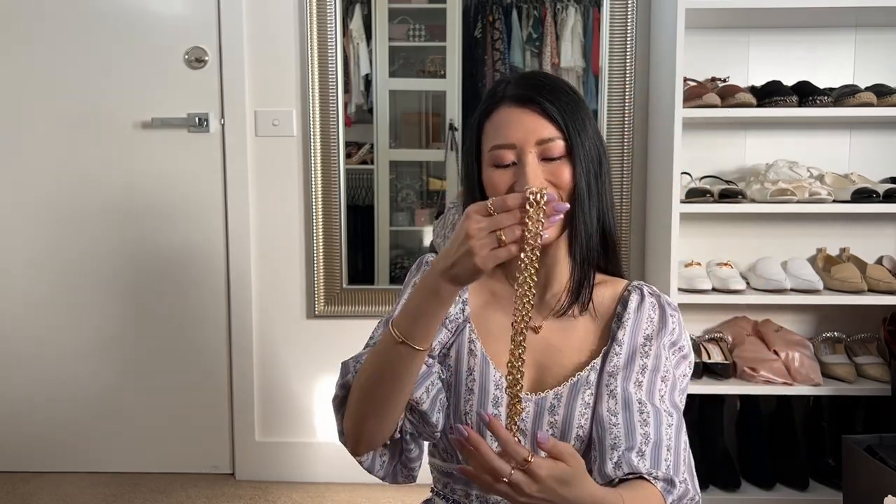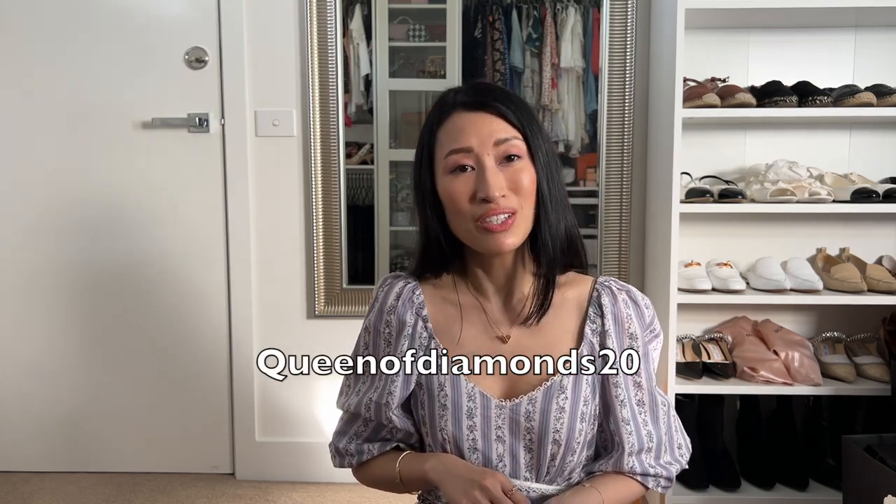Let me know which chain I showed today was your favourite, and will you be picking up any chains from Next Fashion? Paul did give me a special discount code — it is Queen of Diamonds 20, which will get you 20% off your order. Usually they only have 15% off, so 20% off is amazing. Thank you Paul for this special code for my subscribers. I'll link some of my favourite chains down below, so make sure to check the description if you want to see exactly which chains I used on my bags today.